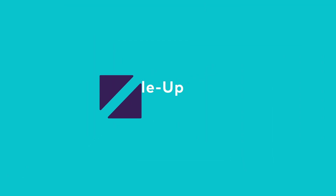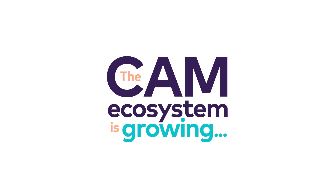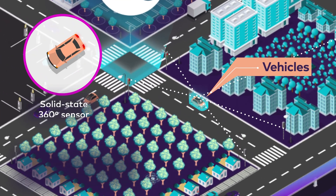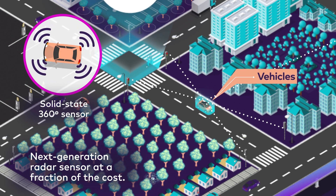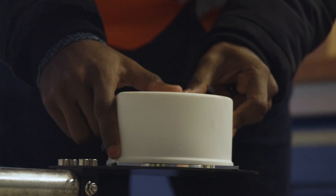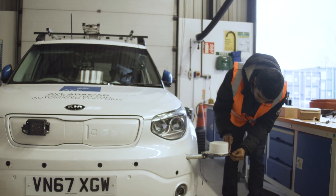If you take a normal vehicle and want to convert it into a driverless vehicle, it needs two things. One is the eyes, which are the sensors gathering information from the surroundings. And the second thing is the brain, which is the artificial intelligence processor that takes all the information and makes the decisions.